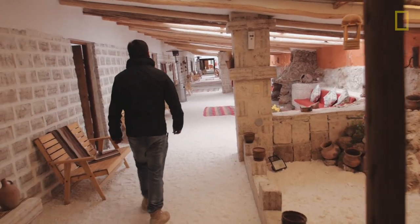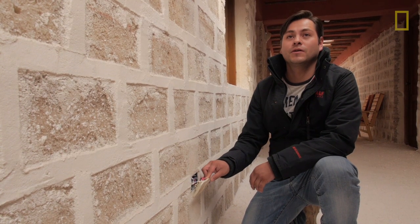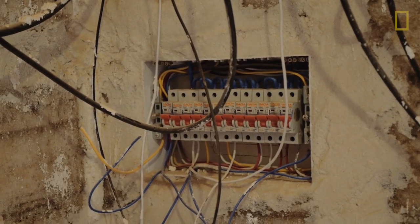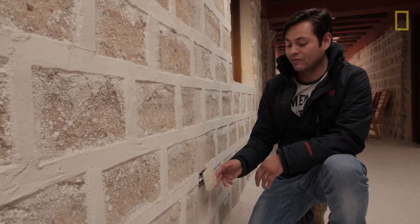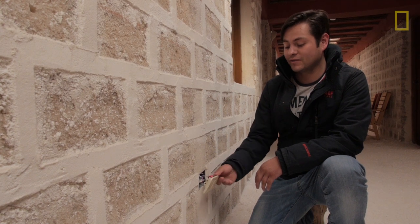Another problem that we have in the hotel is the corrosion in the wires. Sometimes we have to change the wires because the salt is very corrosive. All the wires are made of copper and we have to put a plastic tube to protect them. In some cases we also have to change the plaques because the salt destroys them from inside.